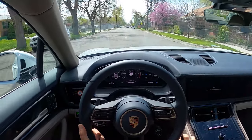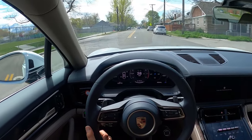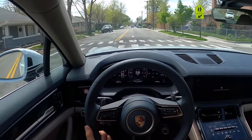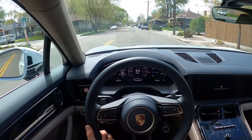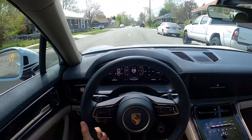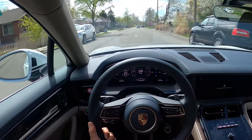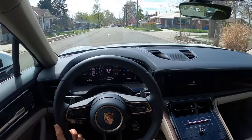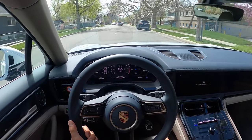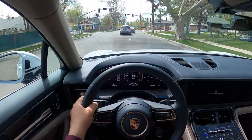Sound insulation is pretty good. It's not necessarily the best test right now because we're not going super quick and it's not too windy today, but we are in the city and it can sometimes be louder here. Not bad at all. I can understand why people with high-stress jobs like doctors drive something like this — it's just comfortable. It's a good luxury car.